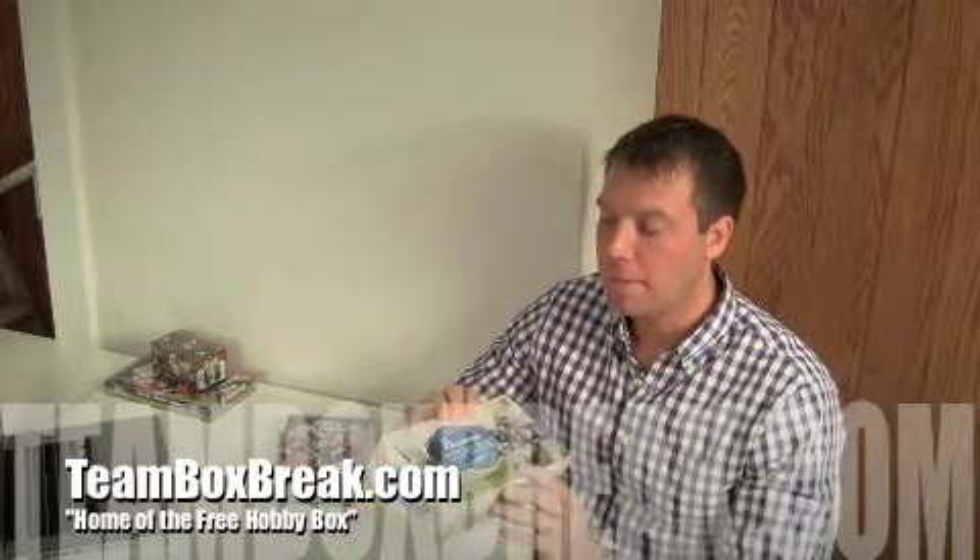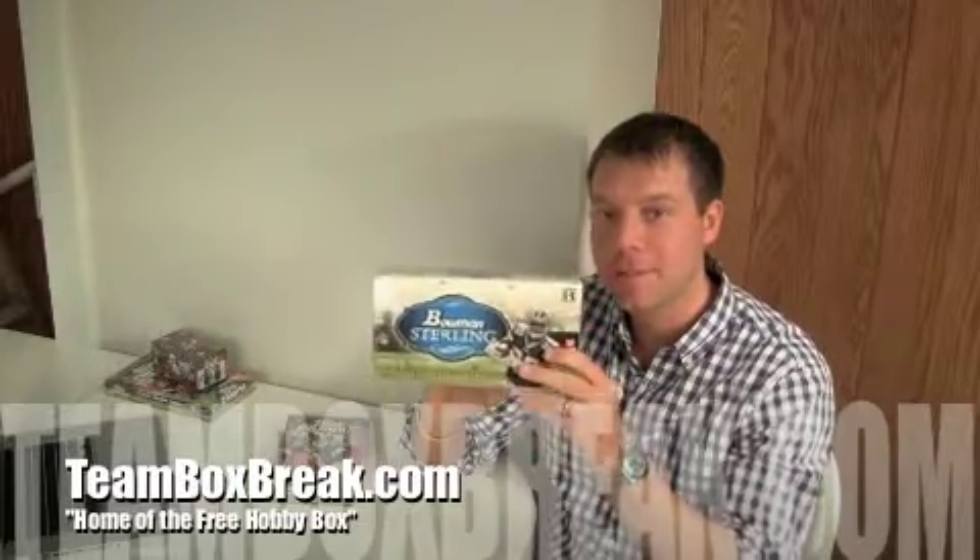What's up guys, this is Brian from teamboxbreak.com, home of the free hobby box. We're breaking a big boy today — 2010 Bowman Sterling Hobby Box. This is box break number 1381. We already did the random team pulls yesterday, so we're ready to get down to business.